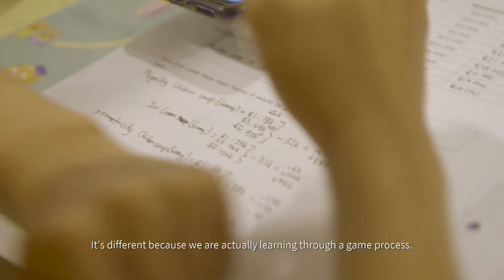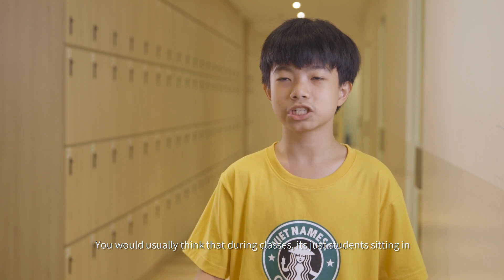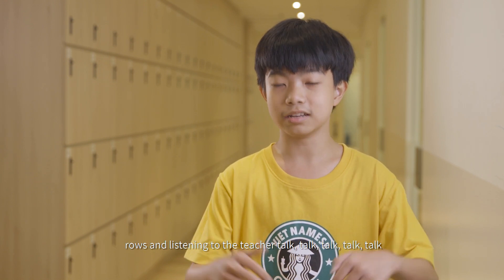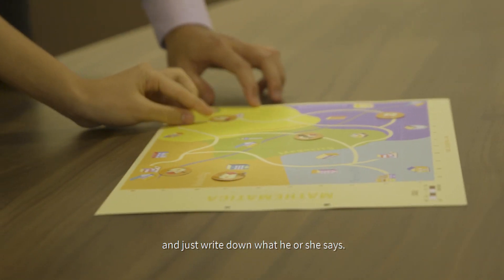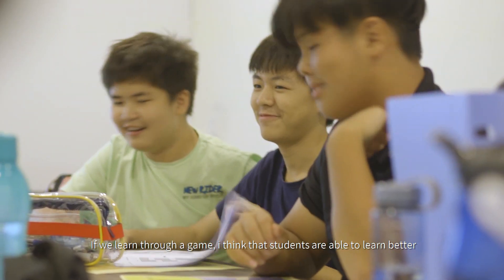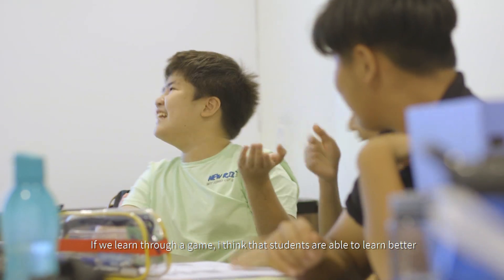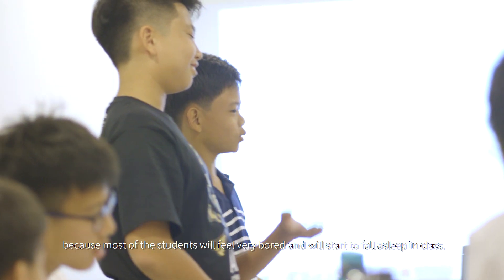It's different because we are actually learning through a game process. You would usually think that during classes it's just students sitting in rows, listening to the teacher talk and just writing down what he or she says. If we learn through a game, I think that students are able to learn better because most students will feel very bored and will start to fall asleep in class.